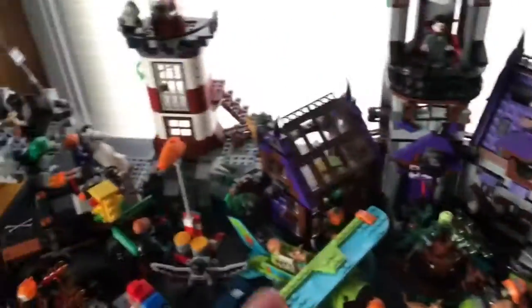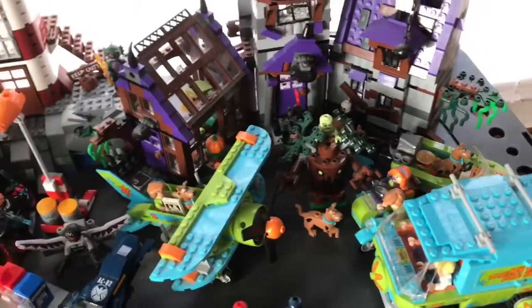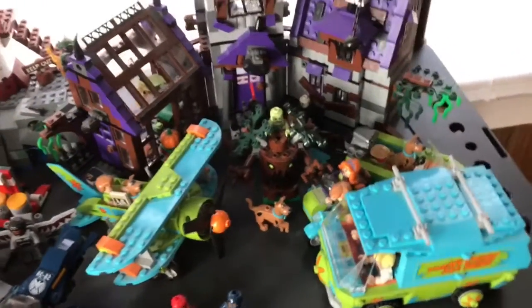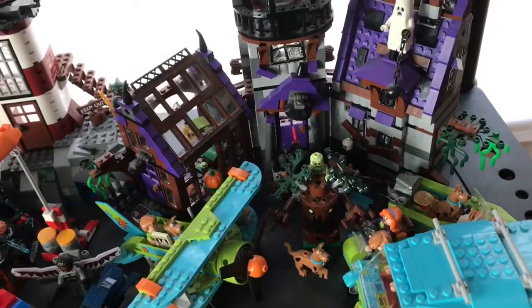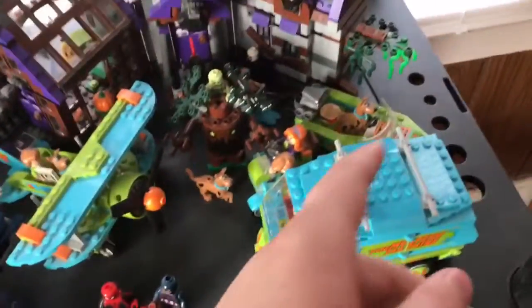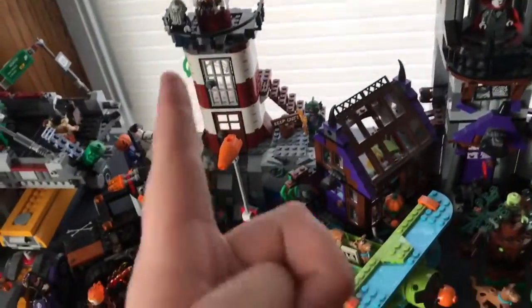Then I got my Scooby-Doo collection. The only one I'm missing is the Mummy Mystery Museum — something like that. You got the Mystery Machine, Mystery Mansion, Headless Horseman set, and the Lighthouse set, which is my favorite.